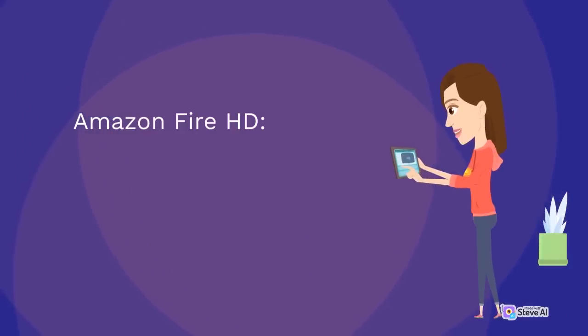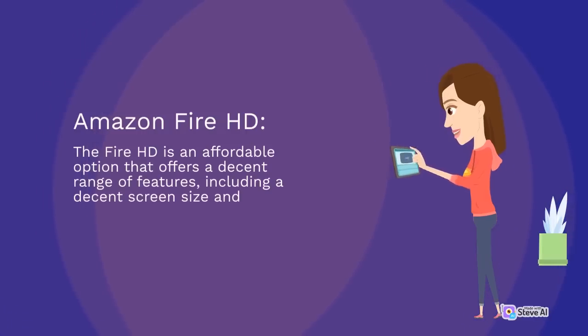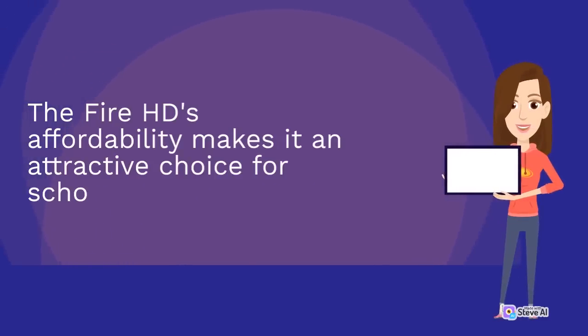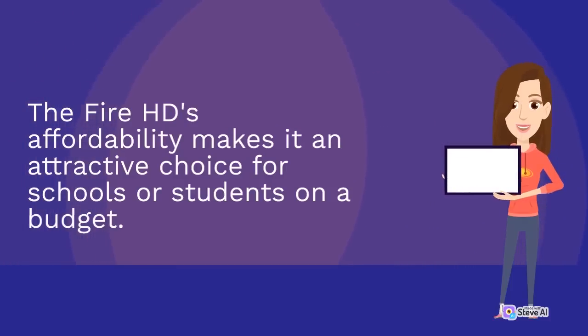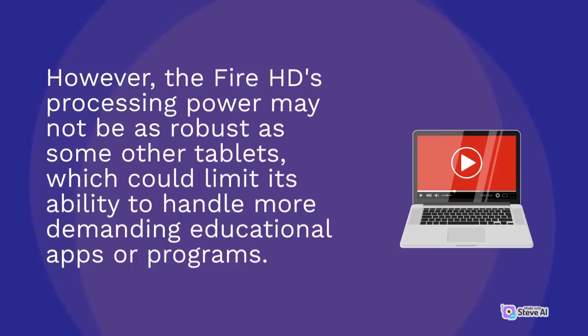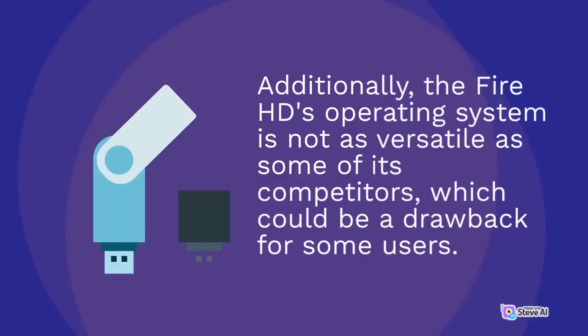The Amazon Fire HD is an affordable option that offers a decent range of features, including a decent screen size and compatibility with Alexa. The Fire HD's affordability makes it an attractive choice for schools or students on a budget. However, the Fire HD's processing power may not be as robust as some other tablets, which could limit its ability to handle more demanding educational apps or programs. Additionally, the Fire HD's operating system is not as versatile as some of its competitors, which could be a drawback for some users.